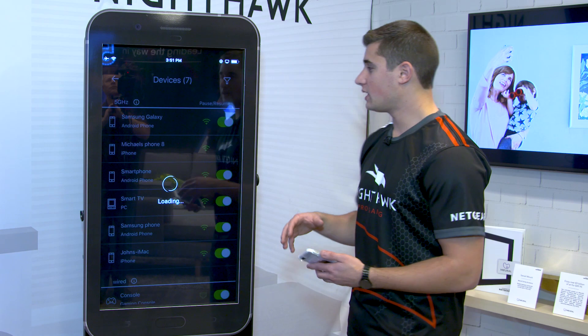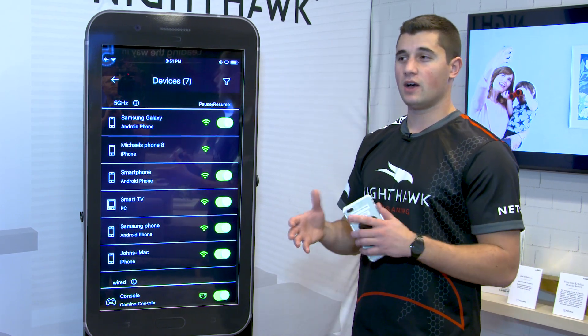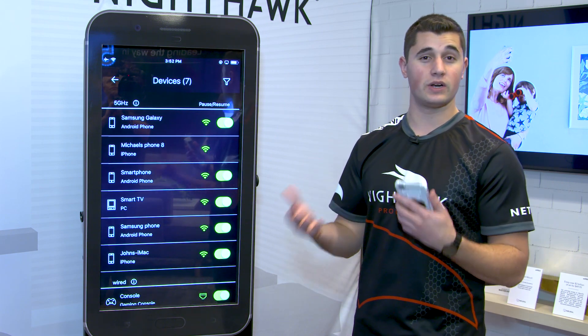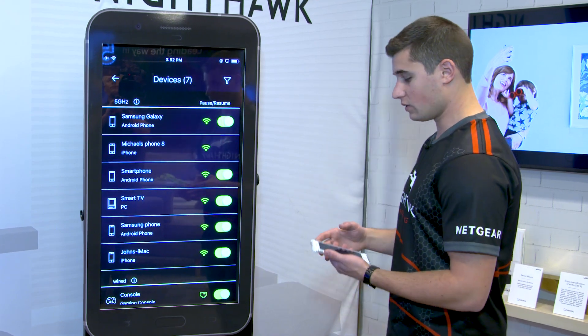One of the first things I'll talk about today is our improved device identification accuracy. In the past that's really been an issue — not being able to set up parental controls or manage your devices because you don't necessarily know what a device is. Now Netgear has upwards of 90% device identification accuracy and we're proud to show it.